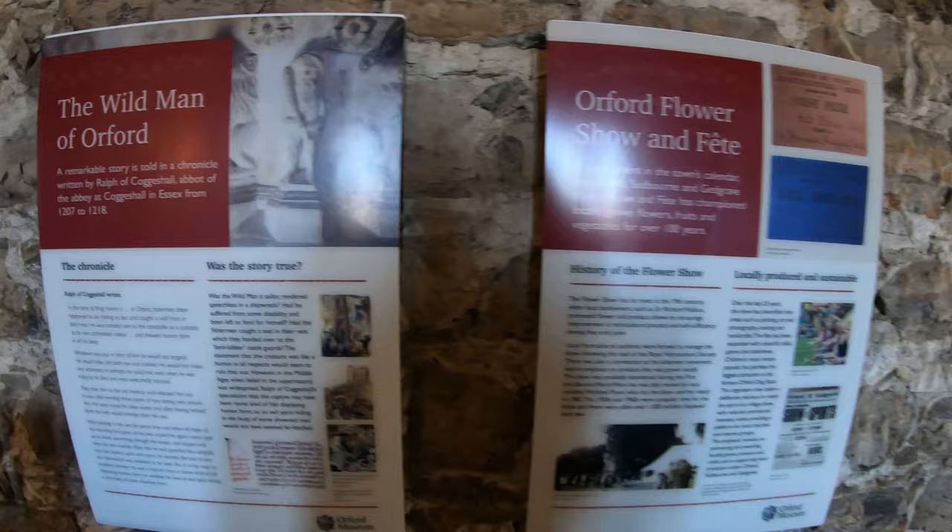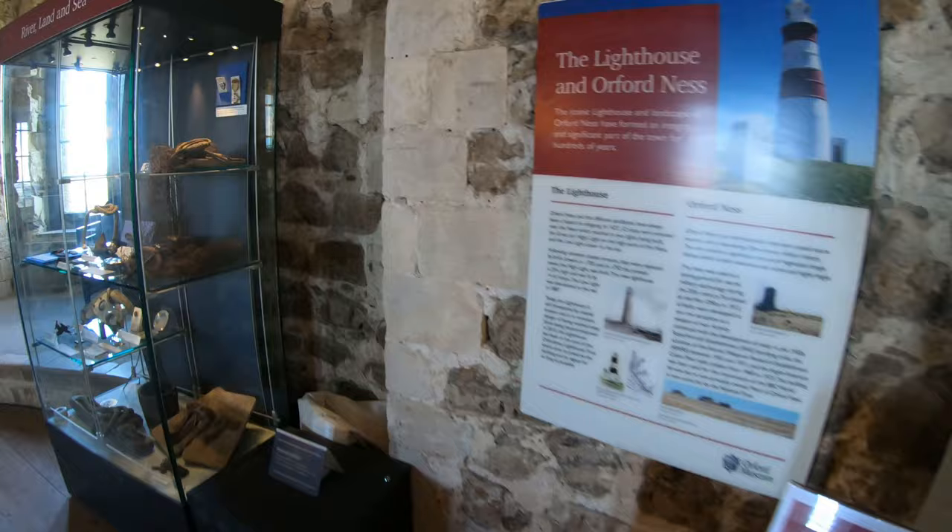For Henry, Orford was not just a fortress or a stronghold — it was a symbol of his power and status.